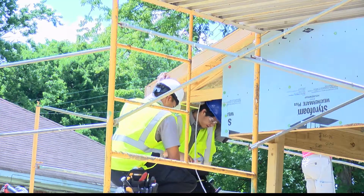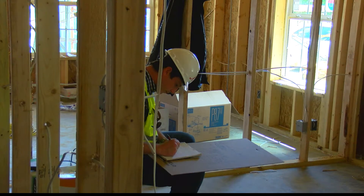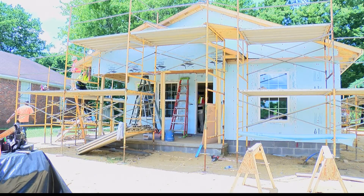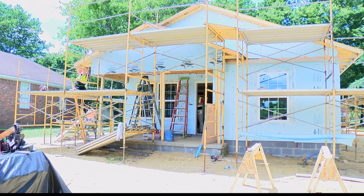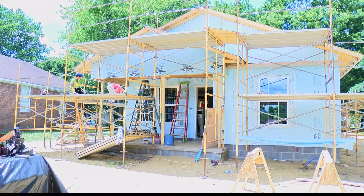Former students from Mr. Allen's electrical class now work for Alco Electric and have come back to mentor and train the current TCTA students with the electrical development of the house. Ryan Allen with Alco Electric says they have hired a total of four students from TCTA, and they're looking at hiring one more.